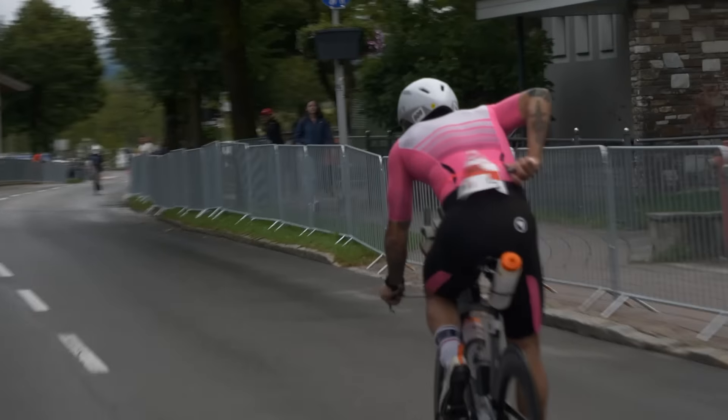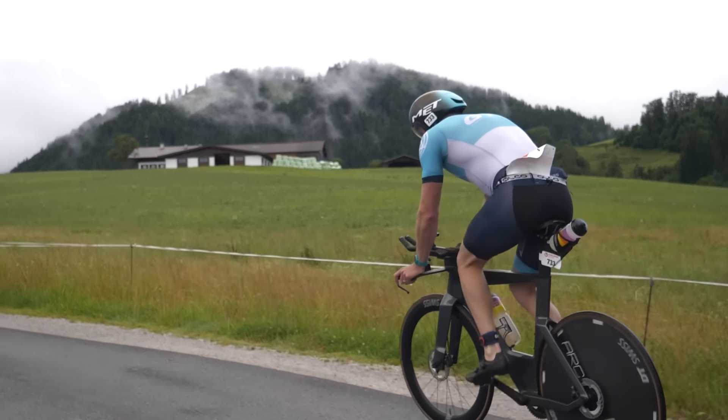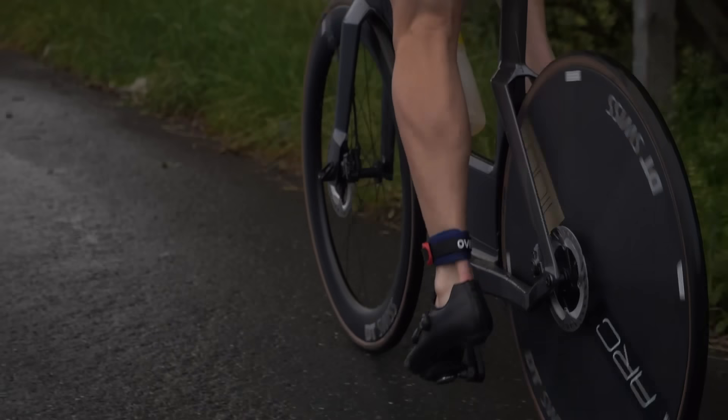Meanwhile, you may have detached from a group that you were working well within and sharing the load, and suddenly you've lost the best part of a couple of minutes — and that's just on the bike alone. If you have to do that multiple times, you're losing quite a lot of time.